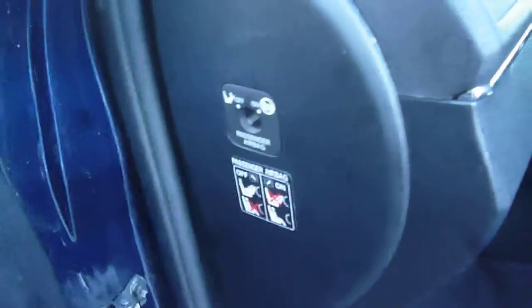The rear door card is again generally good, just a couple of little marks on the grab handle. Rear seat upholstery is again very good, and the roof lining is all ok. The near side front door has one or two fine light marks and the odd very small chip, but nothing significant. The interior door card is again good. Passenger airbag cut-off switch is present.